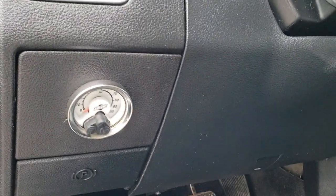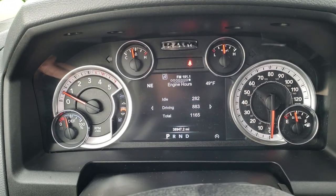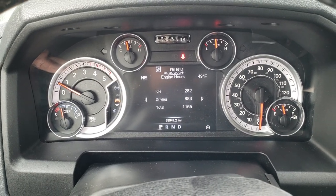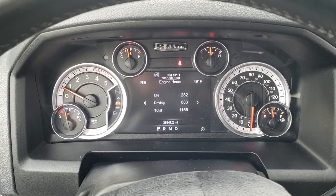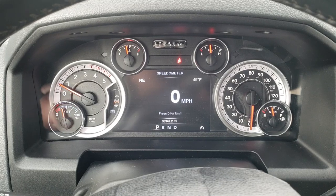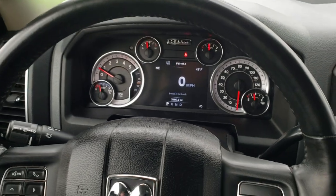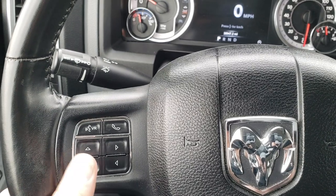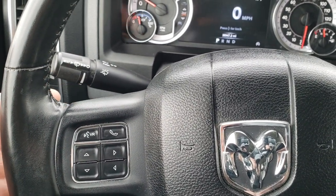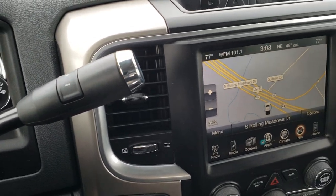It has auto headlamps and your air lift gauge right there. This one has the 7-inch TFT display. You can see the truck has 38,947 miles with an outside temperature display and compass. You can also run the digital speedometer. It's a very cool instrument cluster. It has the heated leather-wrapped steering wheel with cruise controls on the right, Bluetooth and audio controls, and information center controls on the left. The 6-speed heavy duty Aisin transmission has the manual tap shift.